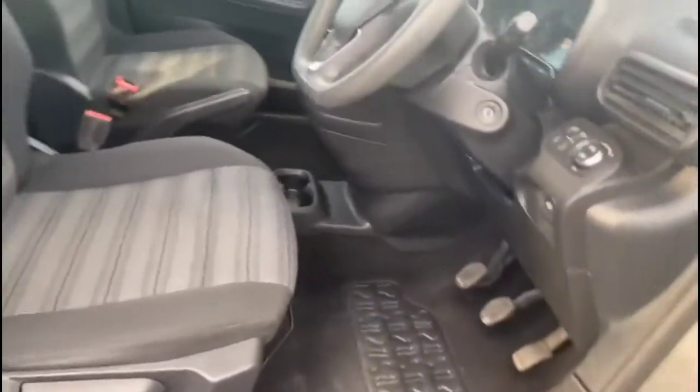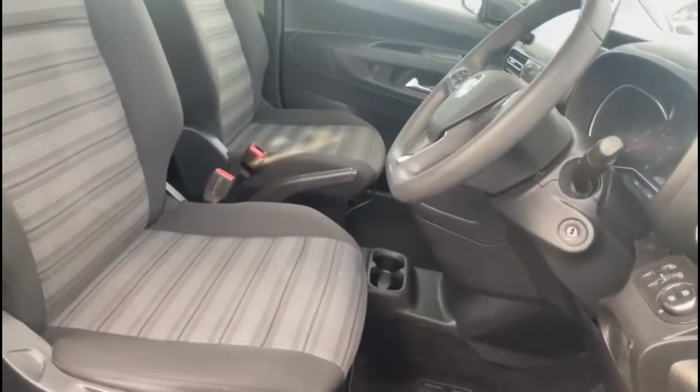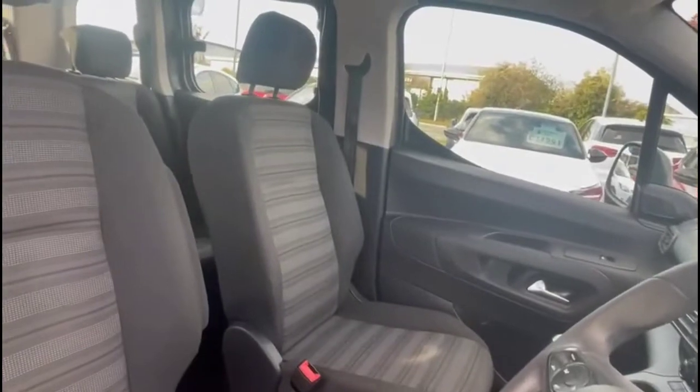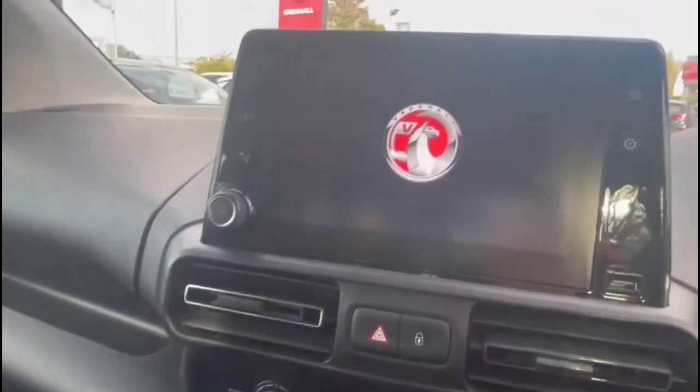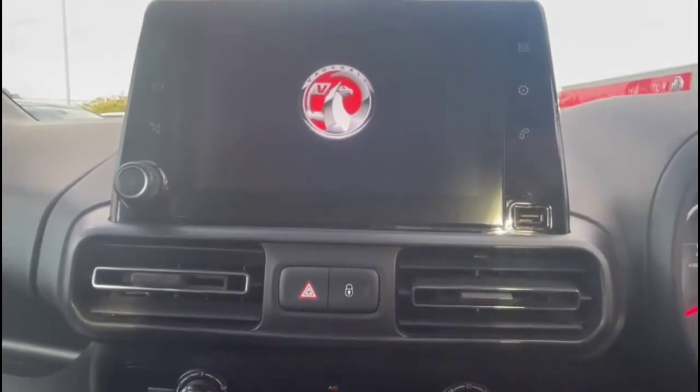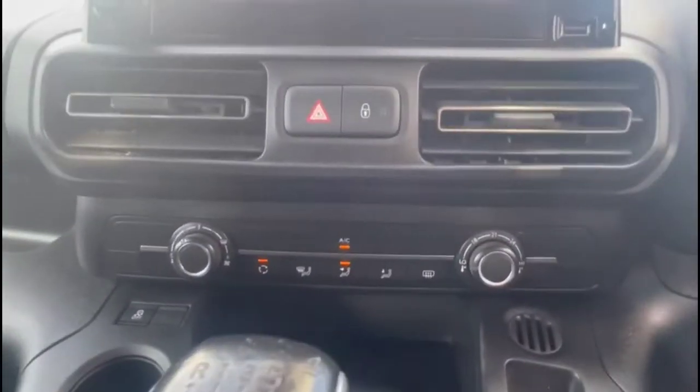As we take a look inside, there is contrasting grey cloth upholstery with a height-adjustable driver seat. There's a touchscreen infotainment system at the top of the centre console, and air conditioning with pollen filter.